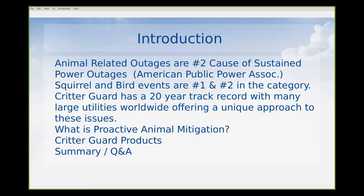Squirrels are everywhere. Birds are everywhere. And they're unpredictable as all get out. Critter Guard's been doing this for a long time — we have a 20-year track record. We've got repeat business all across the world that use the products we're going to talk about today. Specifically, what I want to do is introduce the concept of what we call proactive animal mitigation, with some brief discussion of how these products work and how they're unique compared to other things you might already use in your animal mitigation efforts.